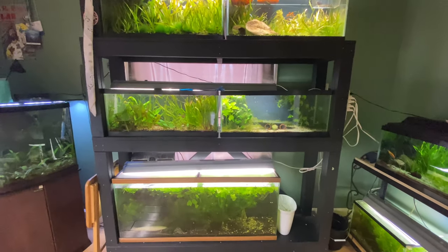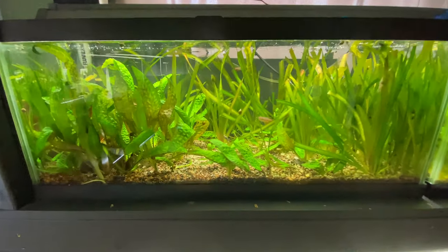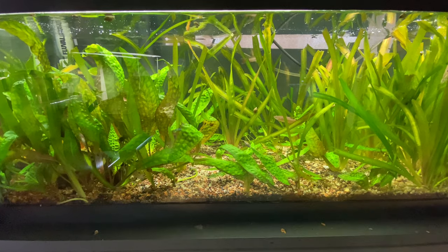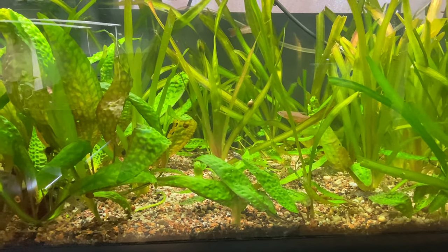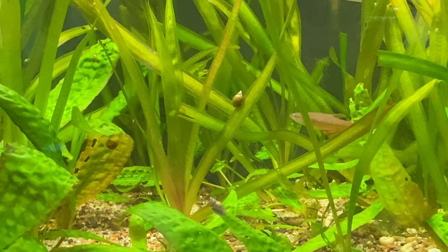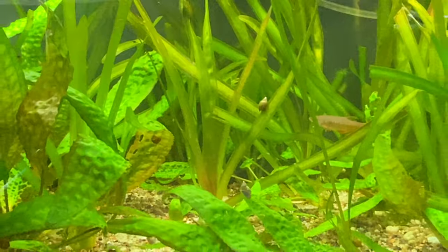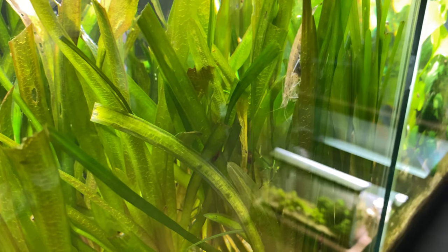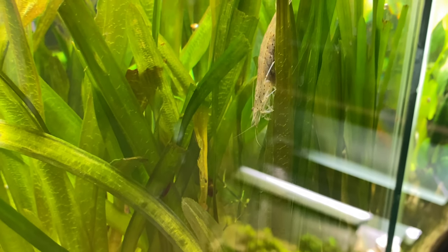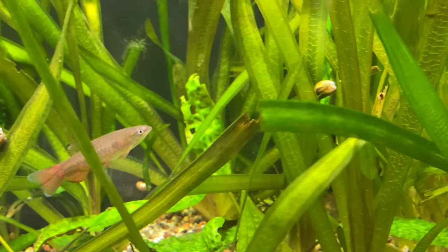Here we're going to take a tour of what is right now my splash tetra tank. This tank has had many different inhabitants — I've had it set up for probably three years now. It's had puffers in it, it's had guppies in it, but currently it has a group of splash tetras and some amano shrimp. That amano shrimp is currently buried because she has eggs, but those will not hatch because this is an actual freshwater system and they need brackish to breed.